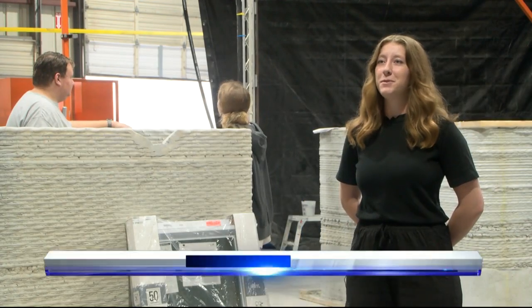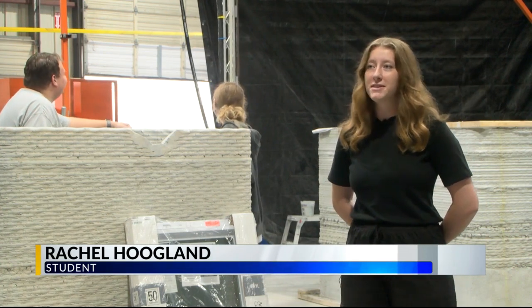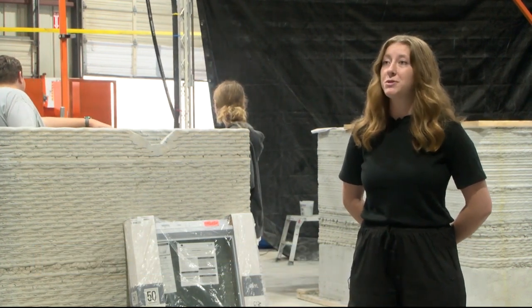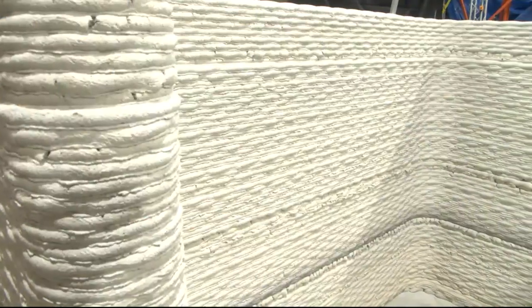I'm really grateful personally. I know everyone in the architecture department is super excited. We get to be some of the first students in the country to experience this technology.